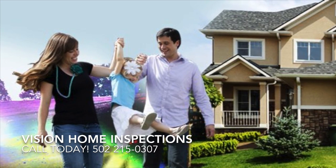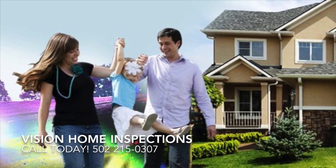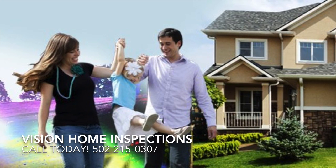Welcome everyone to the Vision Home Inspections 20 Best Home Inspection Picks of 2013.